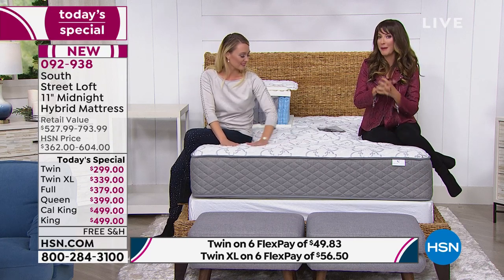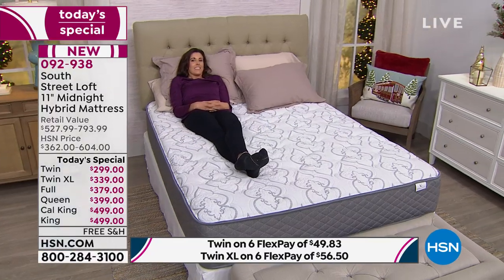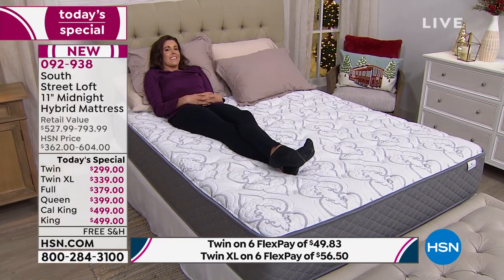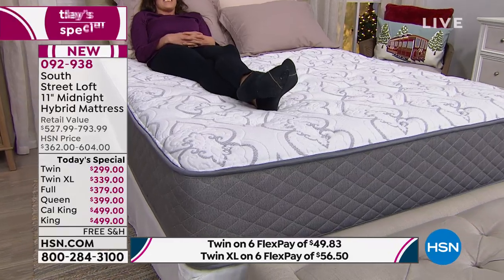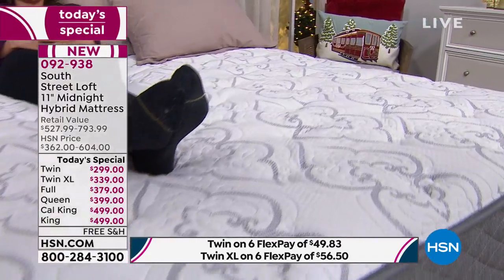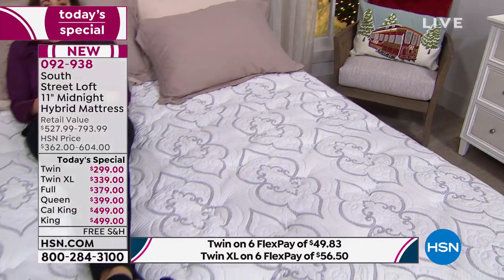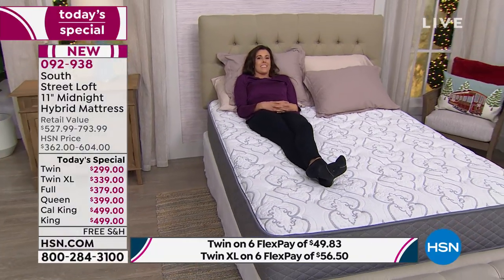I encourage you to shop around mattress in a box — they're going to start at probably about twice this price. With HSN, we skip the middleman. We've created this line exclusively for you; it's been inspired by you and designed by us. You've got about 10 minutes now to watch this presentation. We'll go through everything again. I know what you're thinking — is this a real mattress? Yes, this is a real luxury mattress. It's the best of both worlds, and Stephanie's going to take us through all these great layers again.